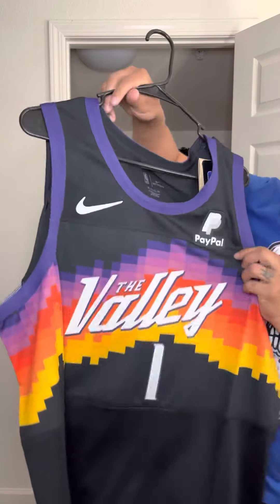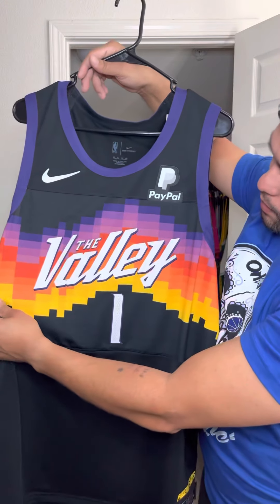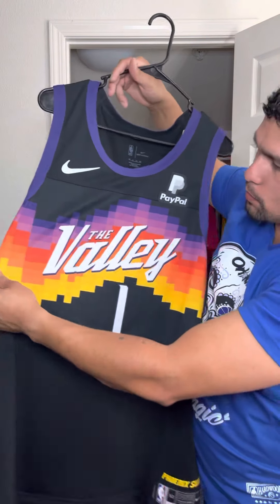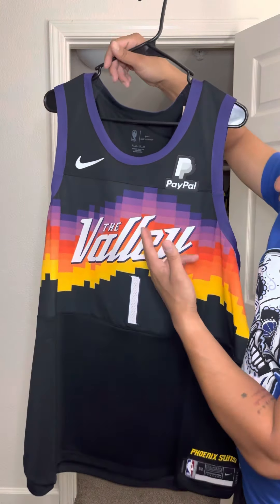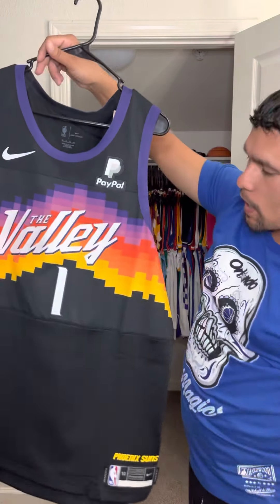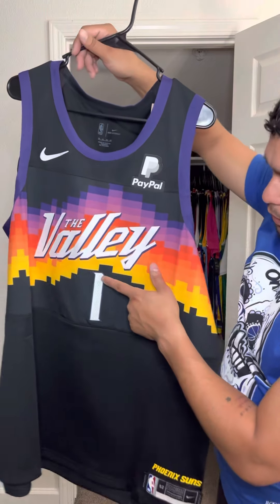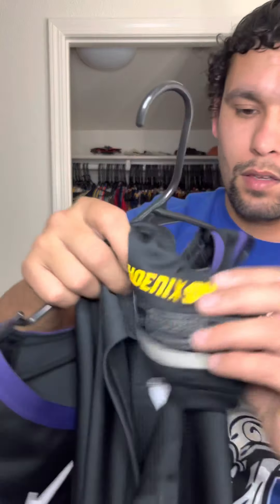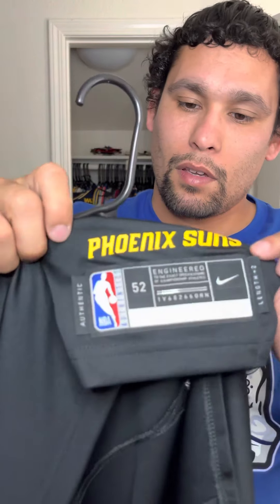Here you have your PayPal patch sewn on to the jersey, your Nike check, and the valley double stitch. You have the white over the purple with the drop shadow, and then you have this beautiful setting sun going over the valley. Personally, I have seen this — I went to Phoenix and when we were driving back to San Diego and leaving the valley, I saw this live and in person. You have this one, which is double stitch, of course, as all Nike jerseys are. You have the perforated number and the jock tag here.